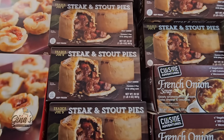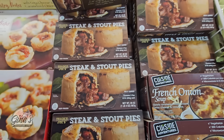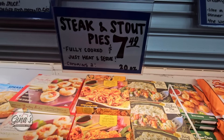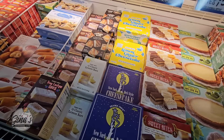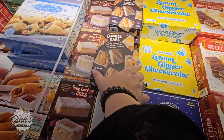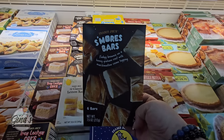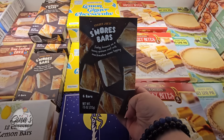Look how pretty the milk section is — everything is so well organized. You have your almond milk, your oat milk, your regular milk, organic — whatever you want. Good selection. And we can see all the juice. They really did a great job with the store. I really am enjoying shopping here today.